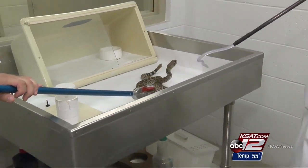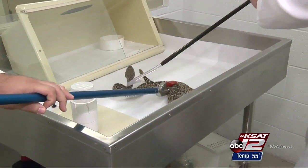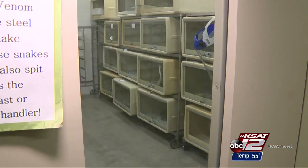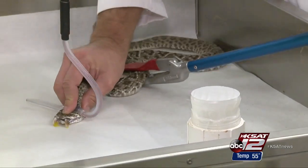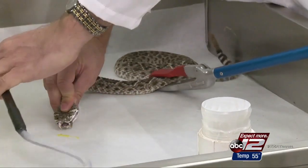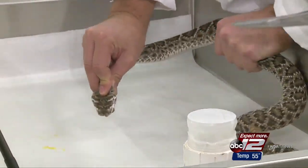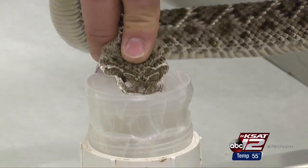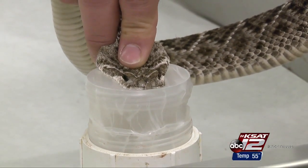Easy to say, hard to do. Handling a feisty rattlesnake takes two people with steady nerves. We never want to look at it as routine, because that's when mistakes can happen. Just in case, every door has an emergency alarm, but he has no protective gloves. I need to have all my senses in my hands to know what it's going to do with its head. It loudly rattles its displeasure at giving up some of its venom, regularly harvested from many of the 450 snakes at the Texas A&M Serpentarium in Kingsville.